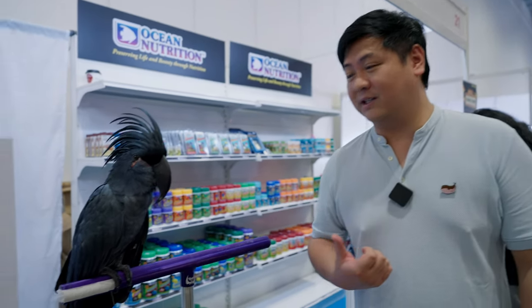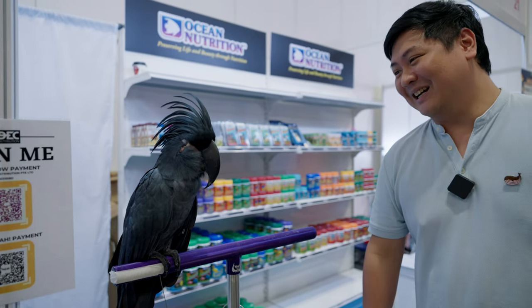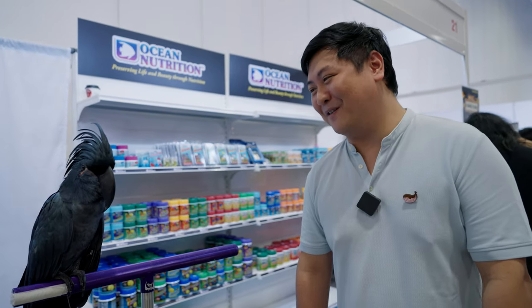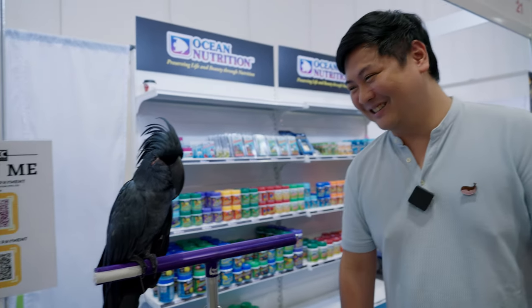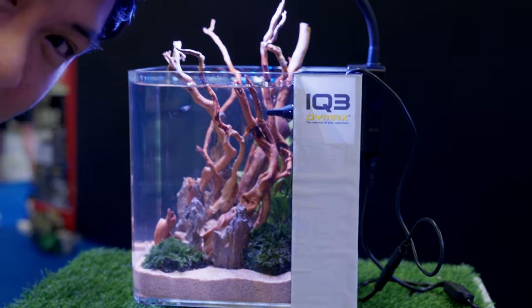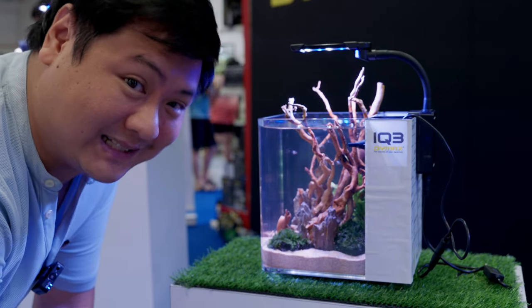There's a very good looking bird over here — it's the Black Palm Cockatoo. Very nice hairstyle and a very scary looking beak. I have a small one at home but this is probably three times the size. It's definitely very intimidating, but he looks kind of friendly. I'm not going to touch him. And this is how small this tank is — my face is larger than it. It's a Dymax IQ 3. That's insane.